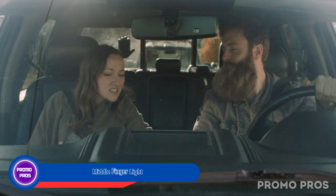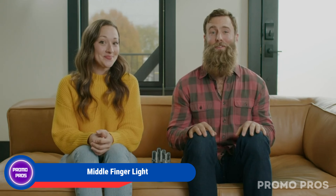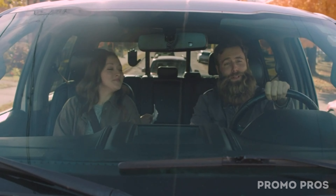Add a dose of humor to your drive with the FLIK Original Middle Finger Light. This funny car accessory is perfect for expressing your mood on the road and makes a great gift for drivers. Whether you need a good laugh or want to share a playful gesture, the middle finger light is sure to brighten up your car with its hilarious and attention-grabbing design.